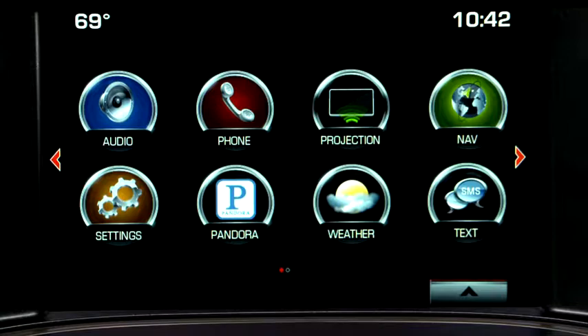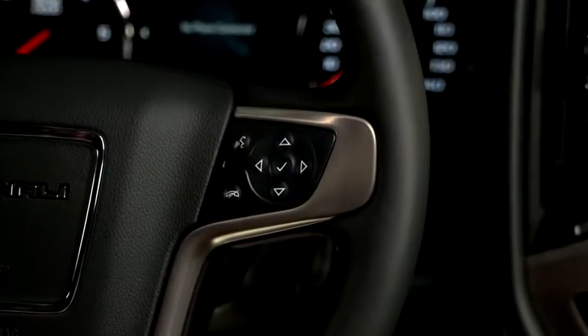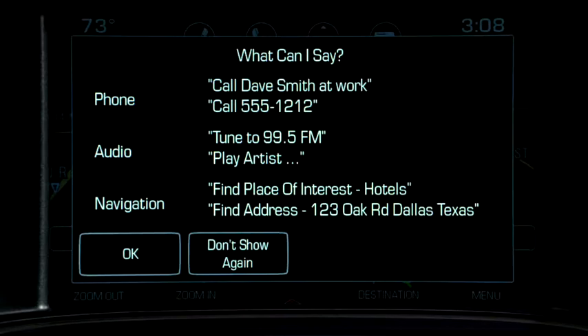From the home screen, tap the phone icon, then tap Phones and Pair Device. If you prefer using voice commands, press the push-to-talk button on the steering wheel, wait for the system response followed by a beep, and then say Bluetooth or Pair Phone.